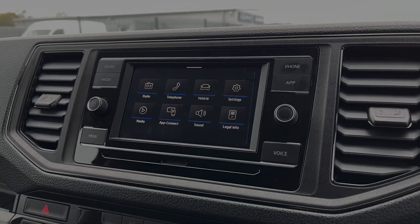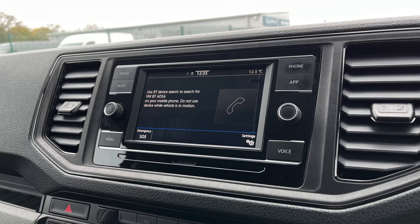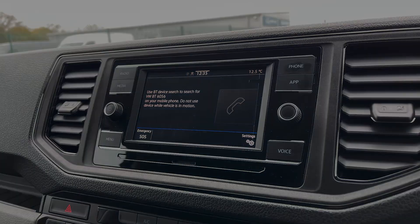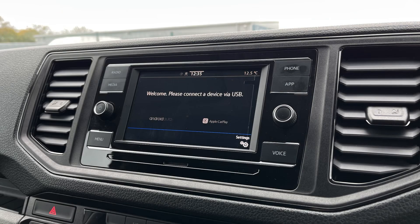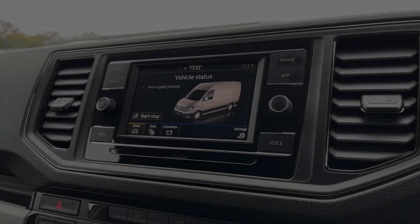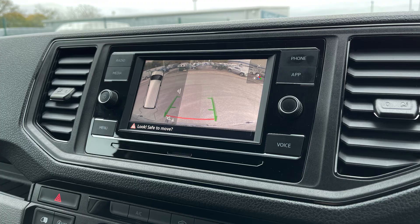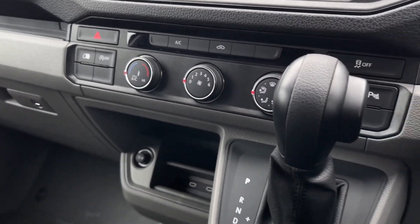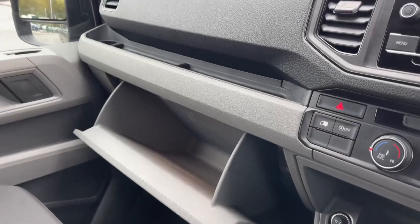For connectivity and entertainment, the Crafter comes equipped with a media system featuring DAB radio, Bluetooth mobile phone interface, and app connect for seamless smartphone integration. You can also make the most of your parking sensors and camera when manoeuvring. Moving down, you will find your climate controls and USB-C ports for more connection options.